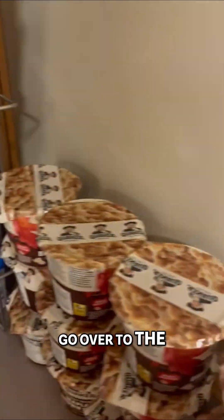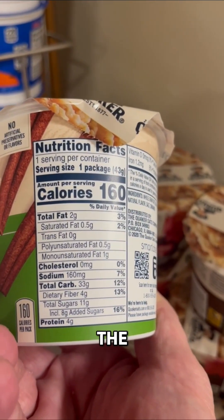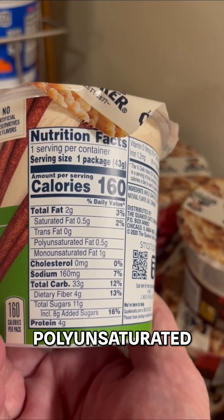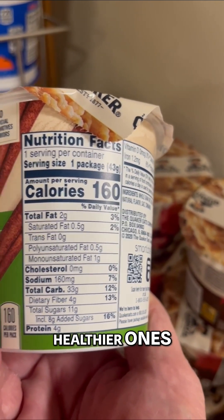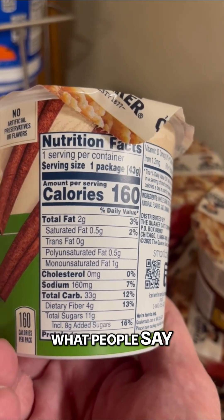If you go over to the instant oatmeal, they're at 11 grams. The interesting thing here, which I didn't look at on the cereals, was the amount of fat. Polyunsaturated and monounsaturated fats are thought to be the healthier ones. That's why beef tallow isn't really that great for you, despite what people say, because that's saturated fat.